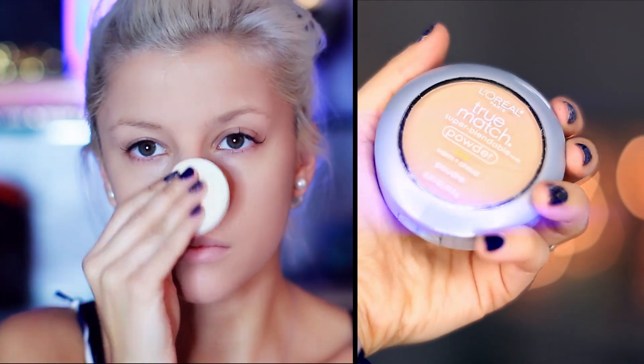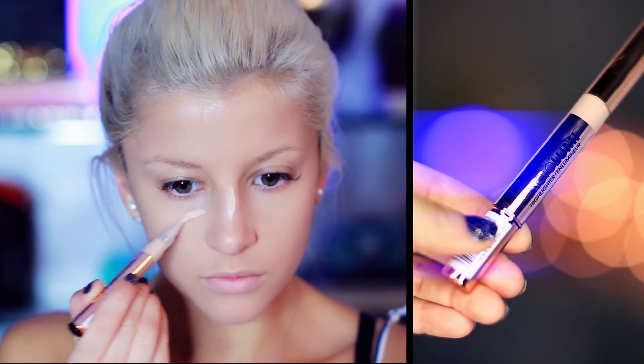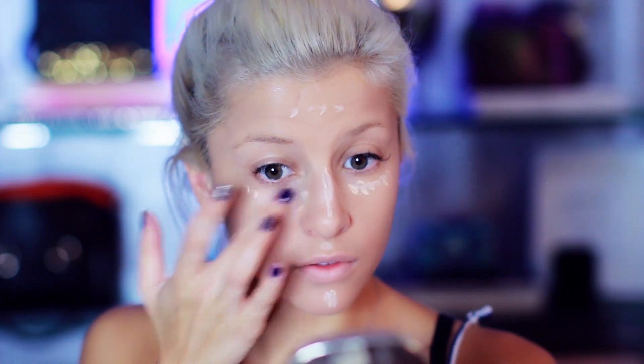I'm starting by applying my Giorgio Armani Luminous Glow Foundation, which is my holy grail foundation — it creates the most flawless skin ever. Next I'm setting it with powder and I'm using the L'Oreal Paris True Match Powder. To create some dimension I'm applying and blending the L'Oreal Paris Magic Lumi Highlighting Illuminator.